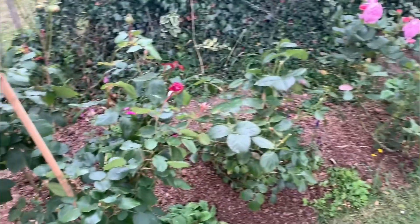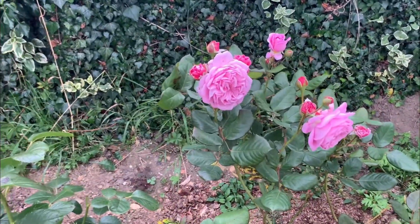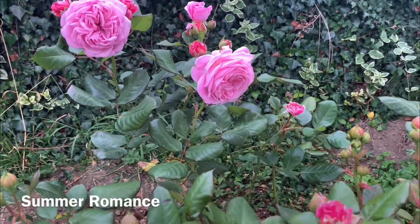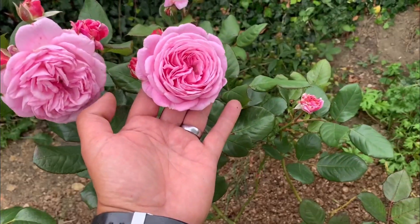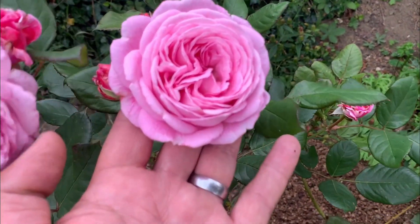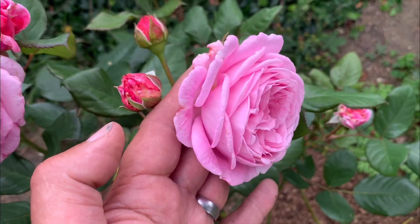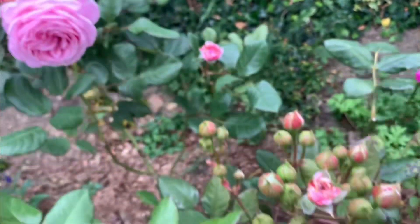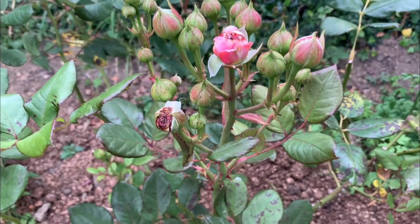Let's have a look here — this is Summer Romance, and look at the size of that flower. That's second flush, and look at that flower! Summer Romance. Yeah, I did start to get worried there, but look at that. What's the date today? June the 21st.